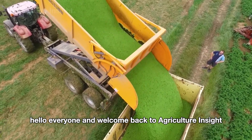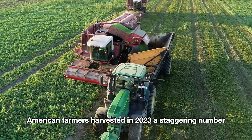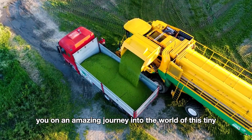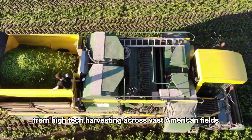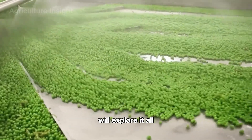Hello everyone, and welcome back to Agriculture Insight. 1.8 billion pounds — that's how much green beans American farmers harvested in 2023. A staggering number. Today, we're taking you on an amazing journey into the world of this tiny yet nutrient-packed crop. From high-tech harvesting across vast American fields to state-of-the-art factories where fresh peas are carefully processed and packaged to reach your table, we'll explore it all.